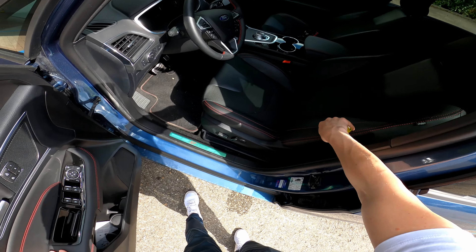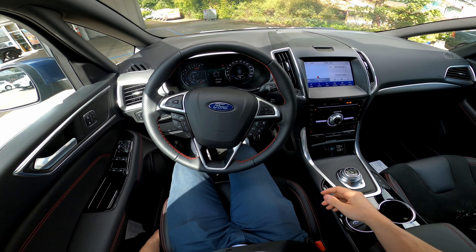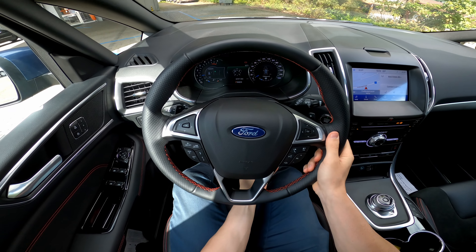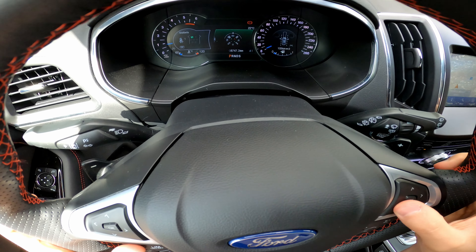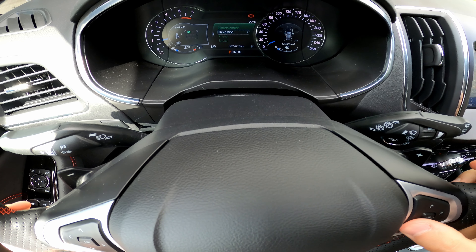The seats are lovely. You can adjust them electrically in many positions — up, down, left, right. The steering wheel adjusts manually — up and down, super simple. The cockpit is kind of digital combined with analog; you can see trip info, navigation, speed, and entertainment right there. You can also configure it on the screen.